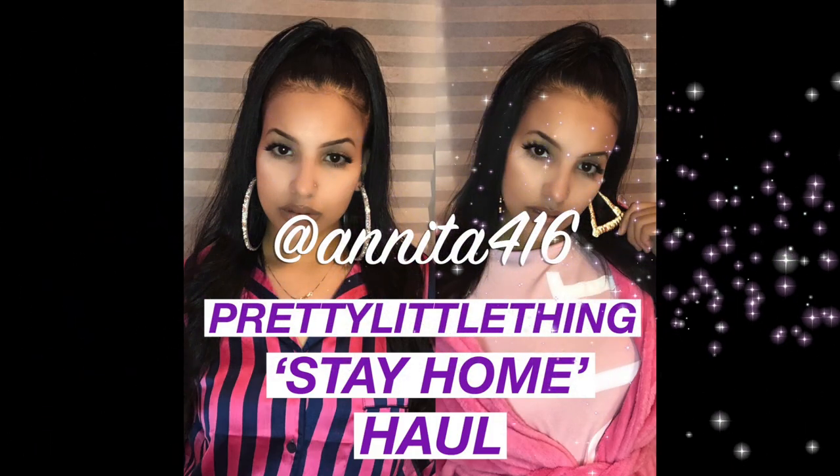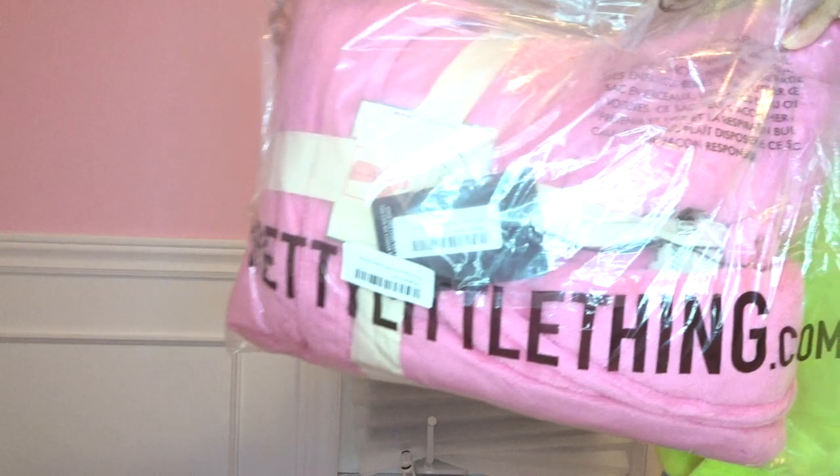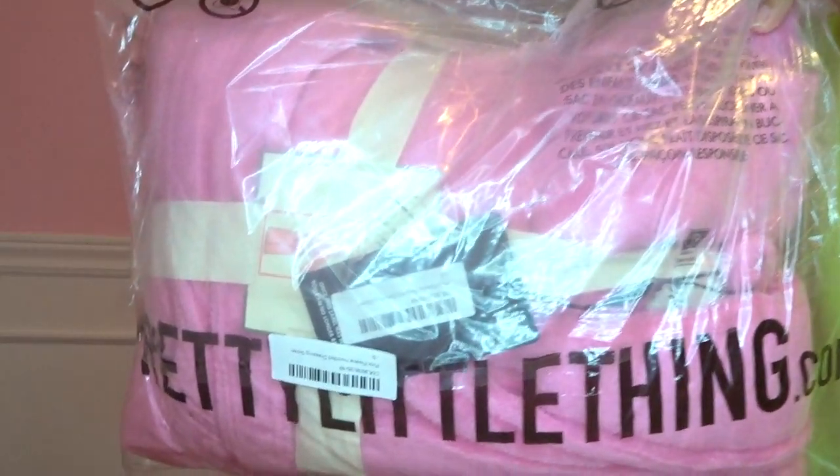Hey guys and welcome to my channel. I just want to let y'all know that I want to give a huge shout out to the notification winner. Before we get started, let's get into the things that I purchased.